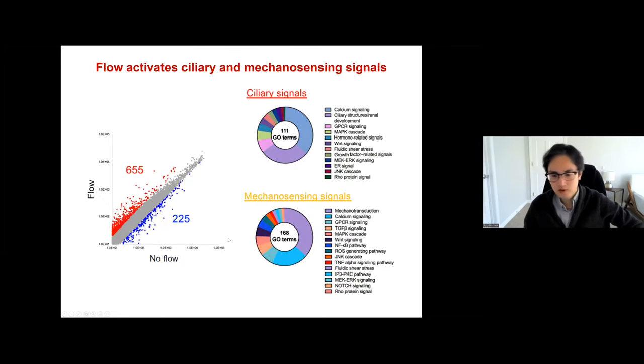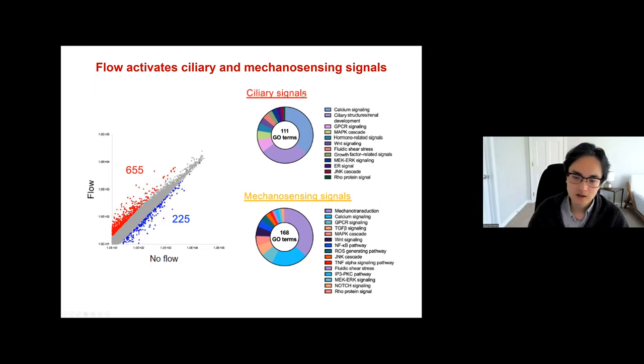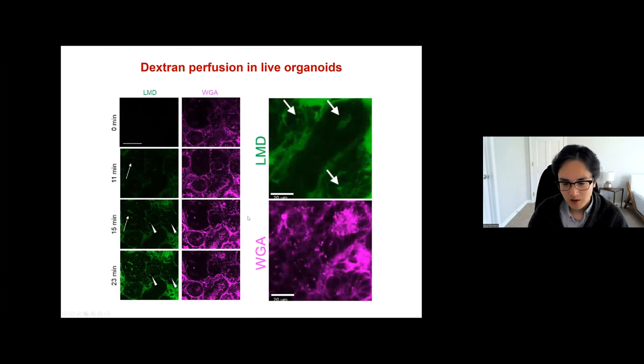Looking at gene expression changes, when we applied fluid flow many genes are upregulated in wild-type organoids and some are downregulated. The upregulated genes are classified into CRE signaling and mechanosensing signals by GO-term analysis. We also visualized perfusion into the lumen using low-molecular-weight dextran in a 20-minute live image. We detected this low-molecular-weight dextran within the tubules, suggesting that in this perfusion setting there is actual flow even inside the tubular epithelial cells.